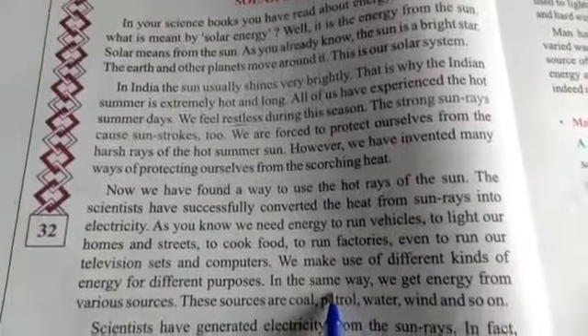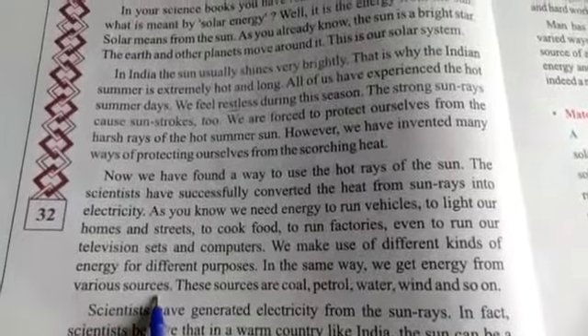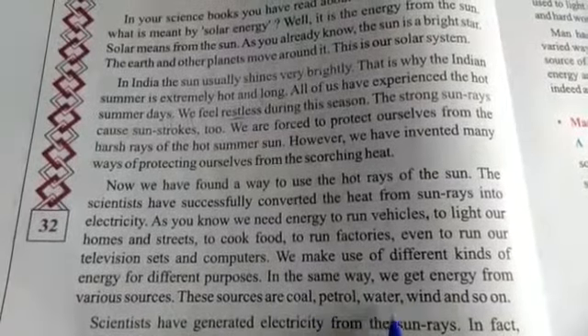We make use of different kinds of energy for different purposes. In the same way, we get energy from various sources. These sources are coal, petrol, water, and wind, among others.